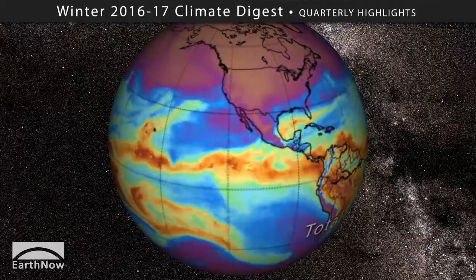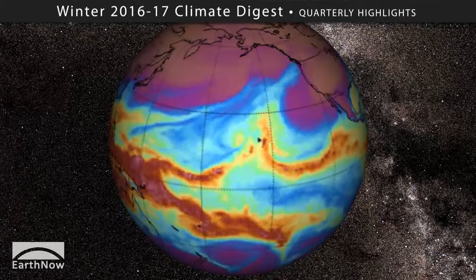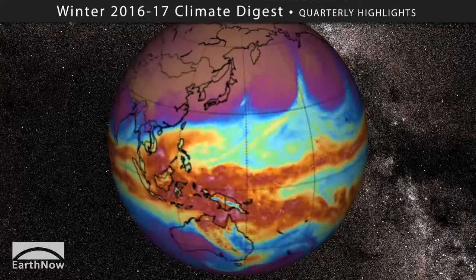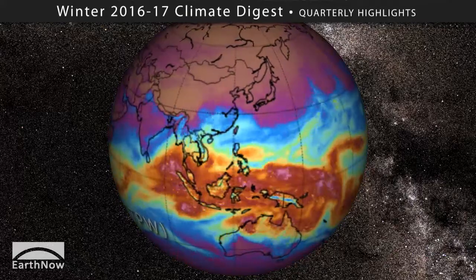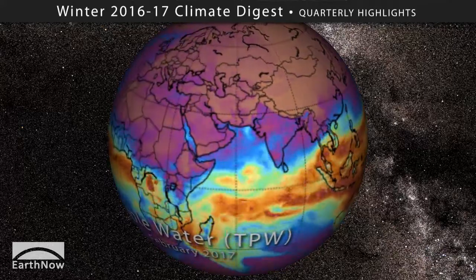Heck no! A warmer atmosphere holds more water, and as climate change makes our air warmer and able to hold more water, precipitation extremes will be increasingly common across the United States and beyond. So make sure your family has an extreme weather plan in place.